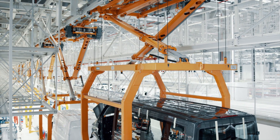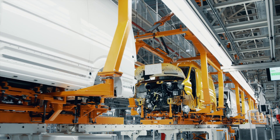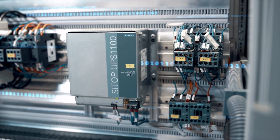We had to think big. The car variance is enormous. That's why the conveyor elements and the automation technology had to be planned in such a variable manner that they would also work reliably when interacting with each other.